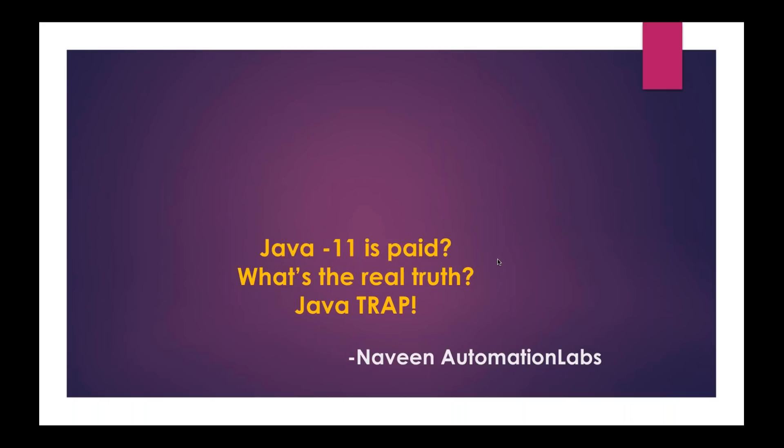What is the real truth behind that? Some people are calling it a Java trap also. A lot of people are confused — is it really true that Java 11 is going to be a paid version? We have to pay for it, because so far, from the last 15-20 years after 1995, Java has been totally freely available. When Sun Microsystems released Java, they promised Java will be free of cost. But now Oracle is making some new changes.